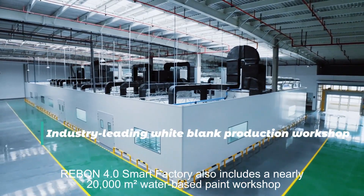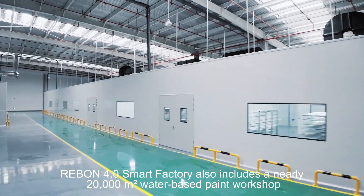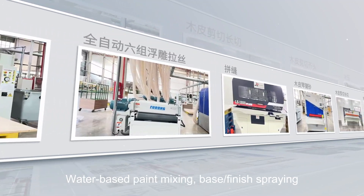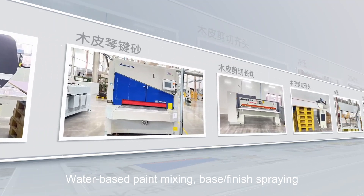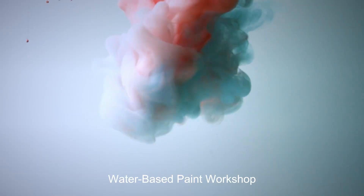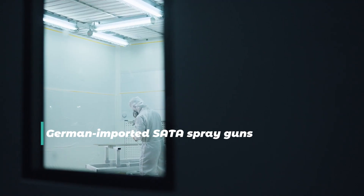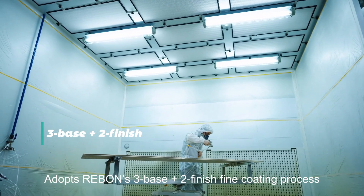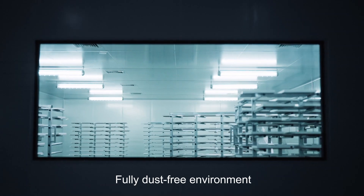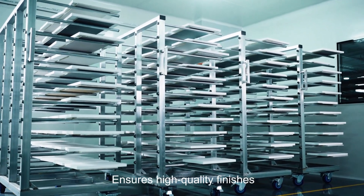RIBON 4.0 Smart Factory also includes a nearly 20,000 square meter water-based paint workshop, covering multiple processes: cutting, laminating, raw sanding, water-based paint mixing, base and finish spraying, and color matching and correction. The workshop uses Sherwin-Williams water-based paint — eco-friendly and healthy — with German-imported CTE spray guns. The RIBON S3 base with 2-finish fine coating process delivers 100% even painting in a fully dust-free environment equipped with an air-powered constant temperature system, ensuring high-quality finishes.